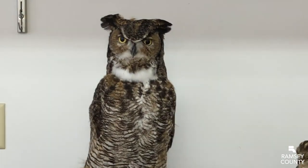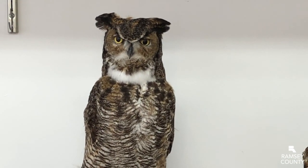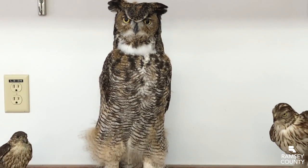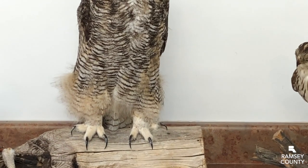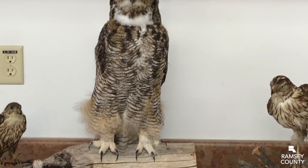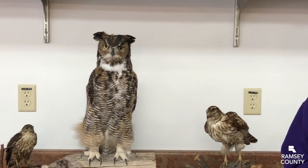Owls will reuse nests — they usually use an old squirrel nest or an old hawk nest. But they're not actually nesting this time of year; they nest in January and February, which is when they're laying their eggs. Here in April, a lot of the chicks are actually fledging now and learning to hunt and survive on their own, so it's unlikely that you will see them nesting, but you should be able to find where they've been.